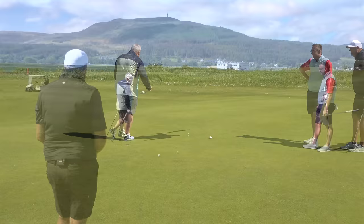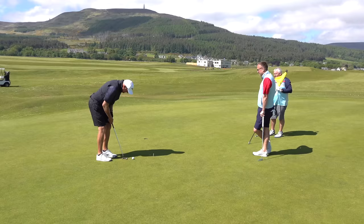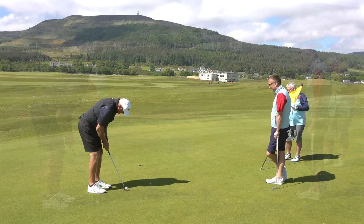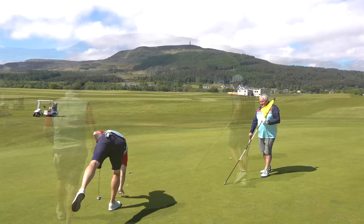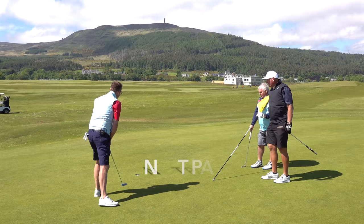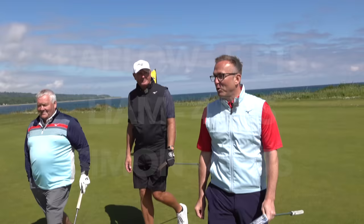Beautiful putt. So after two holes it's four points for me, four points for Simon, and five points for Barlow — who surely can't have a shot on this hole? I don't make the indexes. Right, golf mates, the sun is shining. We are playing Sahara, fifth hole here at Golspie, 283 yards. Mr Payne — no shots! Hooray!